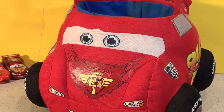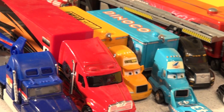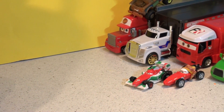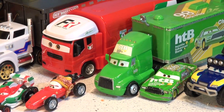Look where we are here today — we're at our cars set here in our studio. We have all the haulers set up with tons and tons of cars. And over on the other side we have more haulers. We even have Francesca Bernoulli and his mom. There's Francesca's hauler, Chick Hicks' hauler and more.